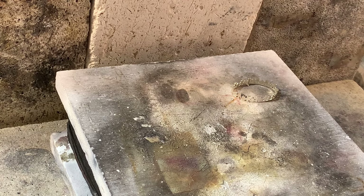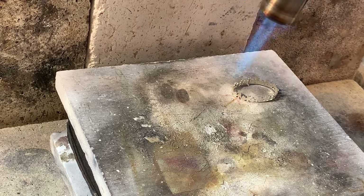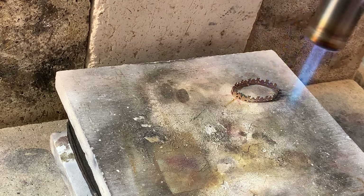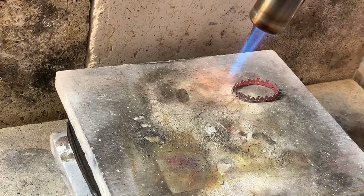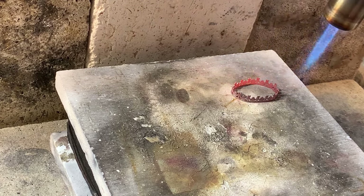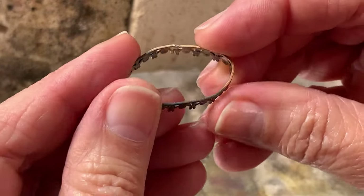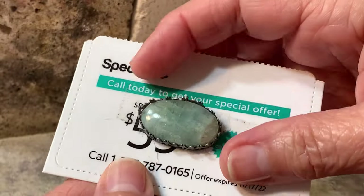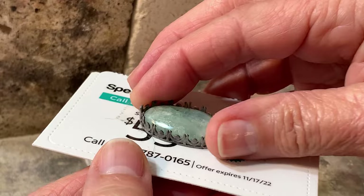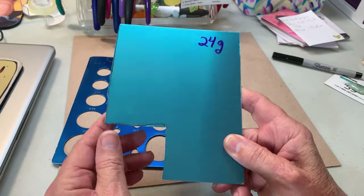Let's get this soldered. Let's check it - it's okay. And let's check its fit before it goes into the pickle pot. It fits perfectly, so off to get cleaned in the pickle solution.